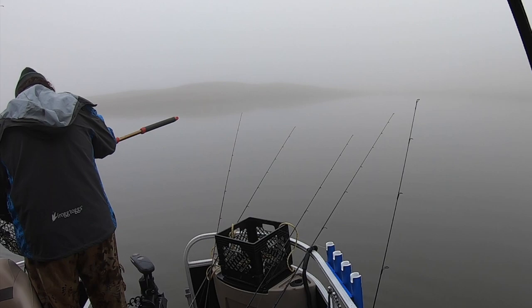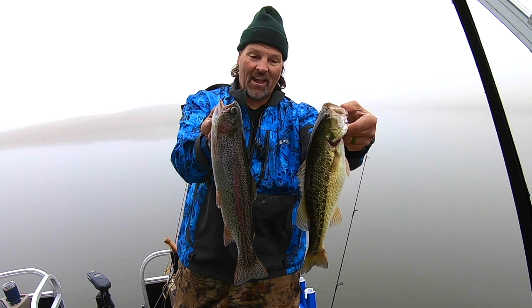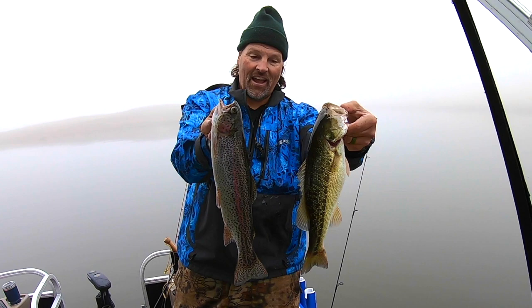Inflated worm got a nice bass — we're catching everything this morning. Trout, bass, double play right there guys. Wintertime at Collins Lake, I love it.